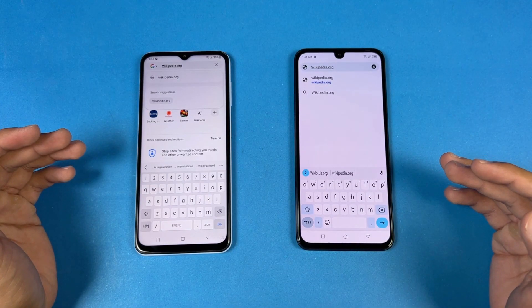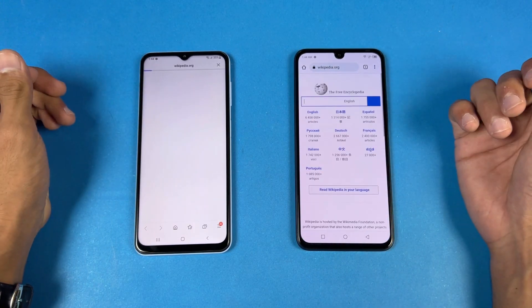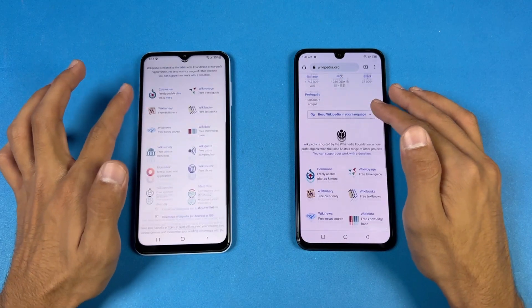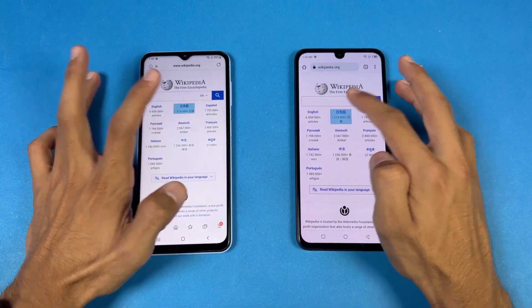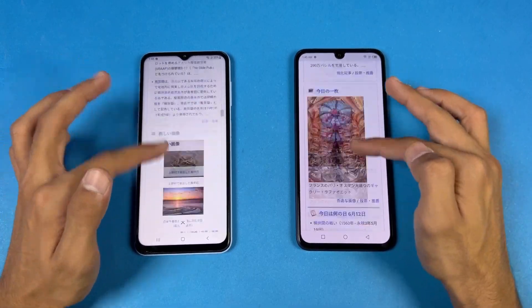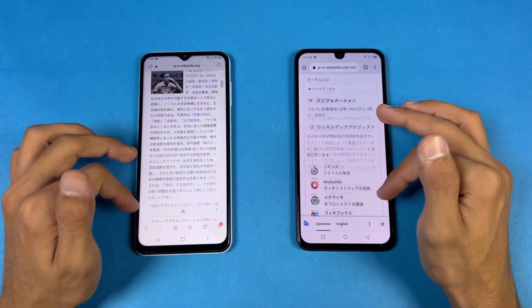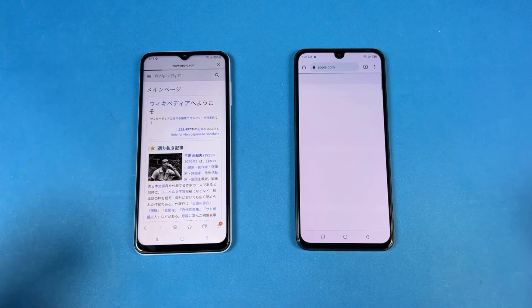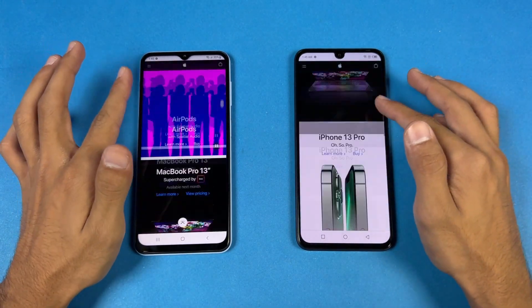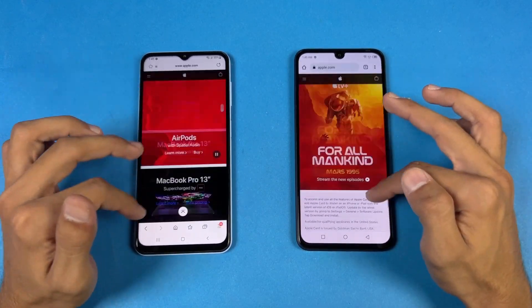Now let's see internet browsing speed. Opening up Google Chrome on both phones and loading Wikipedia at the same time — the Infinix is faster than the Samsung. Scrolling is smoother on the Infinix as well. Opening more pages — faster on the Infinix again, and scrolling is really smooth. We are seeing more lags on the Samsung, which are not present on the Infinix. Opening up Apple.com — faster on the Infinix Note 12 compared to the Samsung. Scrolling is smoother again on the Infinix, with a little lag visible on the Samsung.